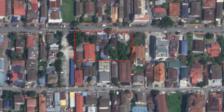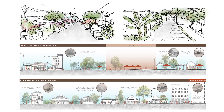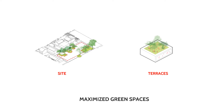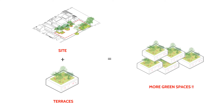By observing the site, we can see that the trees are scattered around the area and the main roads are being decorated by full greeneries. Therefore, the idea is to maximize the green spaces of the building by preserving the existing trees and create terraces with greeneries on top. By combining these two ideas, we can create more green spaces than the original size of the site.